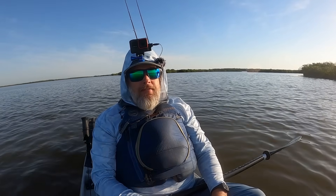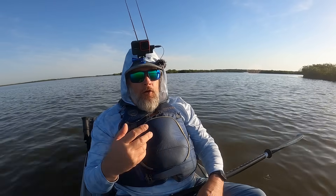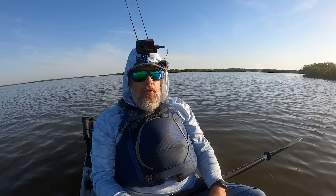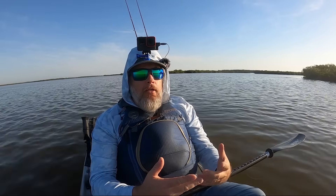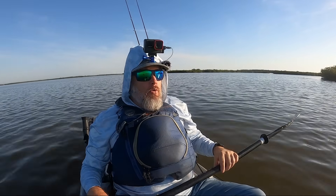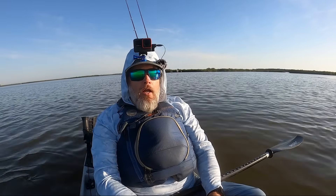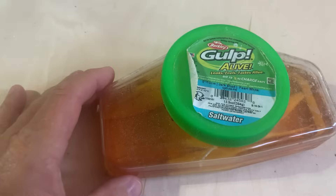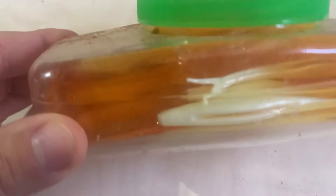So I do believe scents come into play for sure, especially depending on the type of fish — we'll talk about that a little bit later. When we're talking about scents, we need to address that there are different types. Not all scents are built the same. The first one — the really popular one that everybody knows about — that's Gulp.